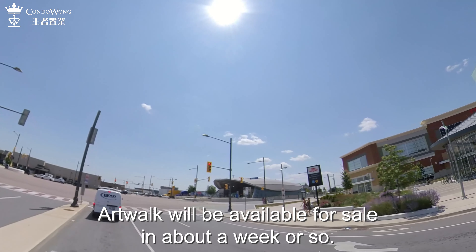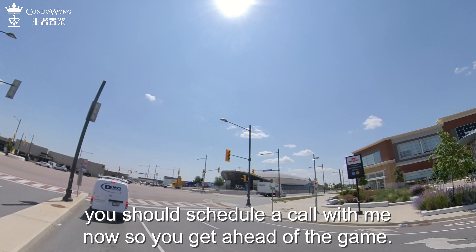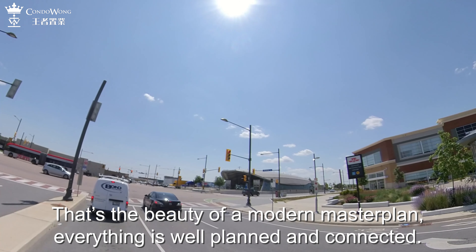I took a peek at the floor plans and pricing and they are very, very attractive. If you want to invest in VMC, you should schedule a call with me now so you get ahead of the game. That's the Viva bus terminal on Highway 7 — it's also connected to the subway by an underground pathway. That's the beauty of a modern master plan: everything is well planned and connected.